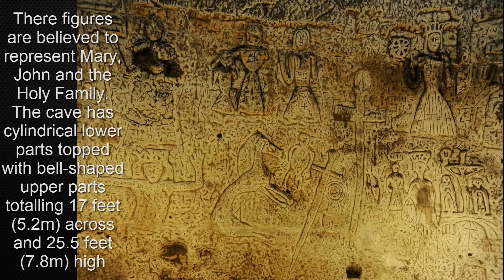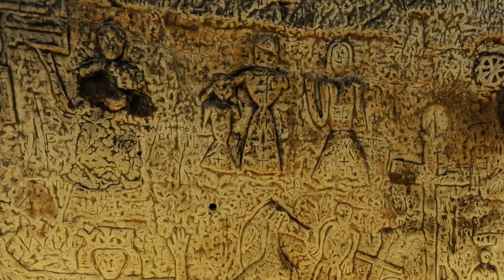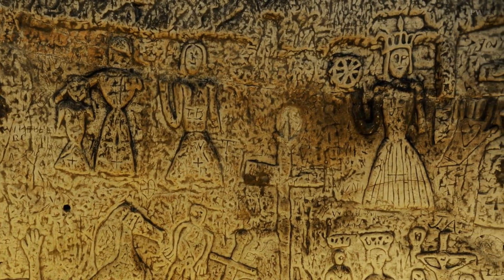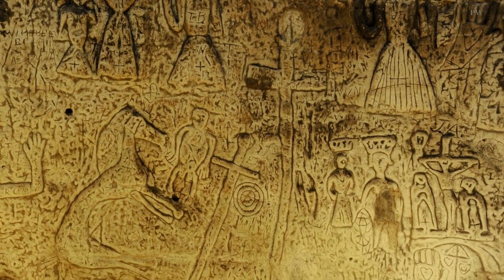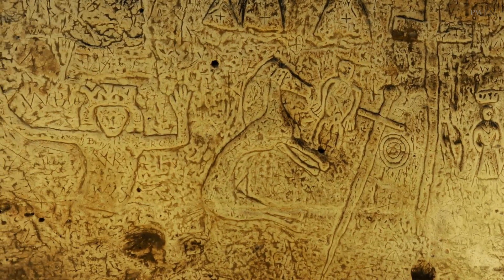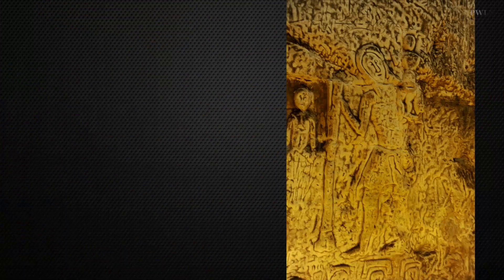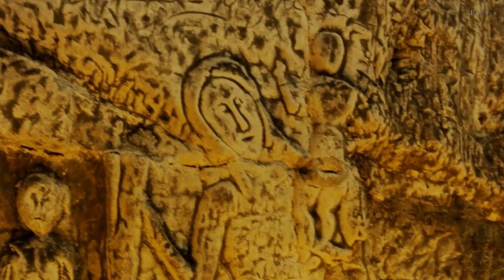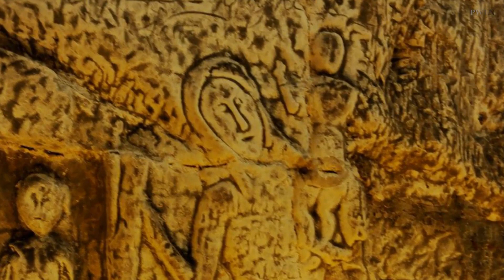Other carvings around the cave include Calvary scenes with John the Baptist and with Mary. One shows a group believed to be the Holy Family, though uncertainty surrounds the identities of figures in the remaining carvings. The official website for the cave says that the large panel on the left of Saint Christopher represents the Holy Sepulchre, having a damaged figure of Christ awaiting the resurrection above the large niche on the left.